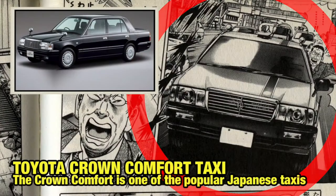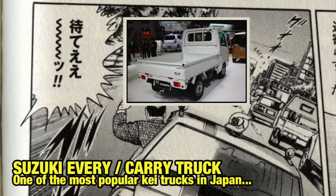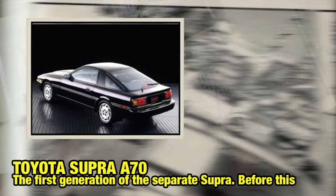On the next page, we can identify a Toyota Crown Comfort — it's a taxi. We also have a Suzuki Carry van, and over here something that looks like a Supra A70.